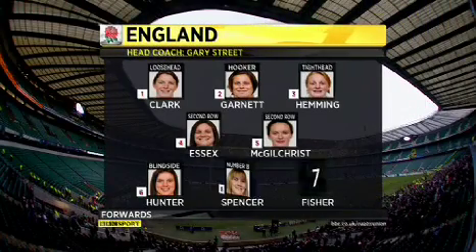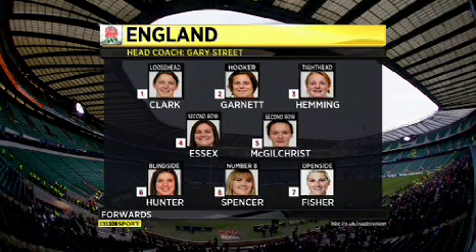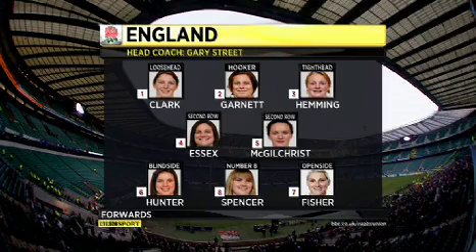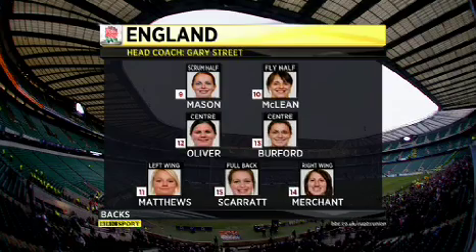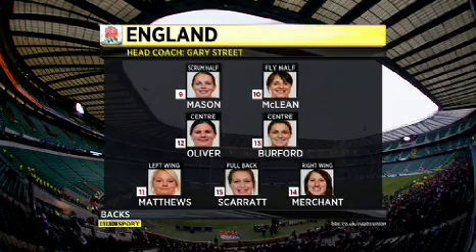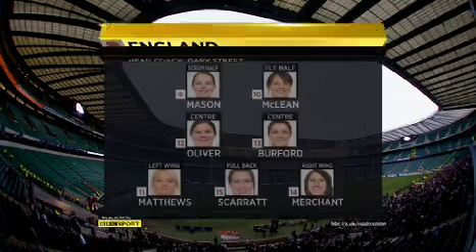There's your starting lineup for England. England's most-capped player, hooker Amy Garnett, returns to the starting lineup, as does former captain and number eight Catherine Spencer. Moving on to the England backs, 21-year-old Emily Scarrett has moved to full back — that's where she started out her career, although most of her caps have been won at outside centre.